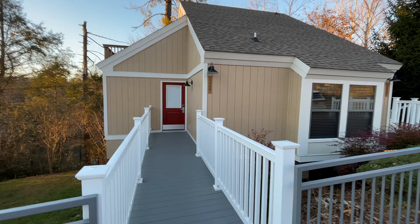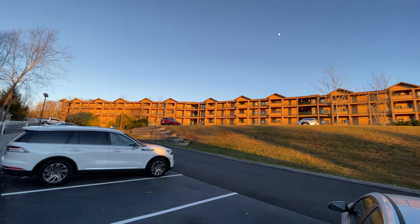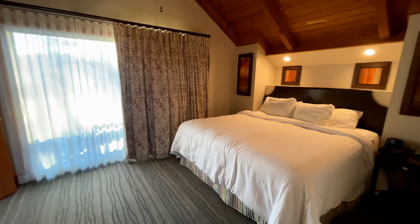I thought I would get an outside shot of the unit just to show you what it looks like. We are just across the way from all the big tall buildings. We are in a two-bedroom townhome at Mountain Loft and I'm starting upstairs so I can work my way down.